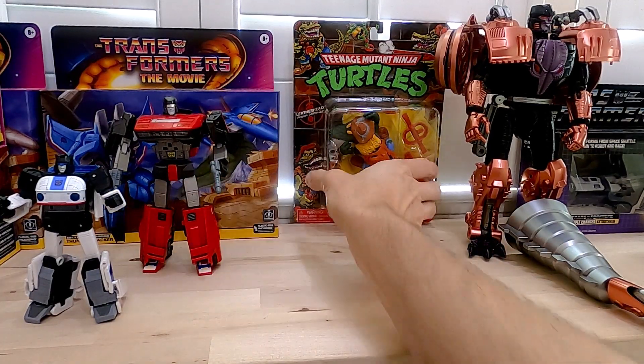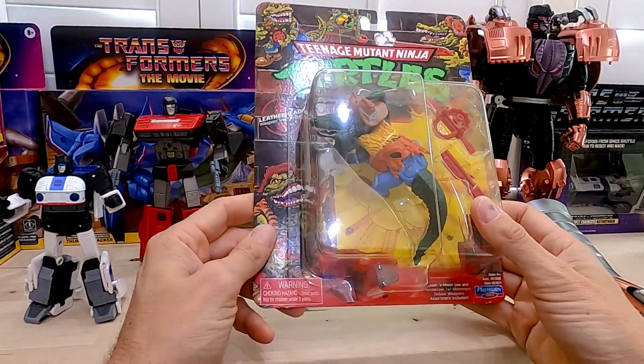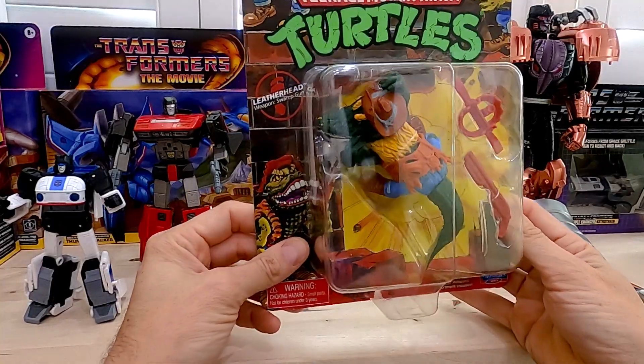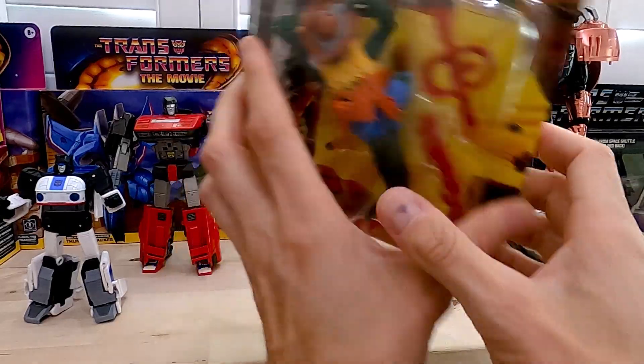Something I picked up randomly at Target was this Ninja Turtles reissue. I have Leatherface — the original one, just like him — but this one was sealed for $14 or $15, not bad. I don't know what I'm going to do with him yet.